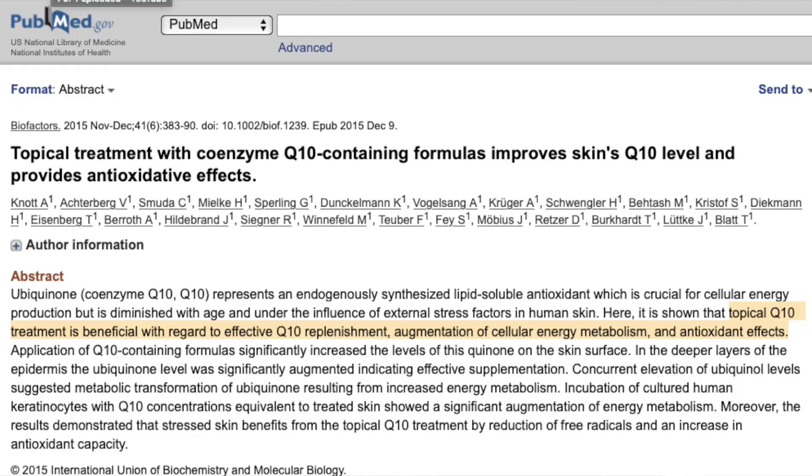Based on the few studies that are out there, it seems that topical application of CoQ10 actually has very positive effects on the skin. A study with human participants actually showed that applying topical CoQ10 increased the levels of CoQ10 in the skin, whereas other papers have shown that oral supplementation of CoQ10 did not increase the levels of CoQ10 in the skin — but topical application did.